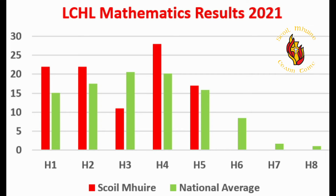This past year, 44% of students sitting Leaving Certificate higher level maths achieved an H1 or H2 grade. The graph on screen is comparing Scoil Mhuire's results to those of the national average.